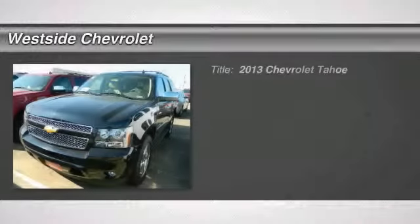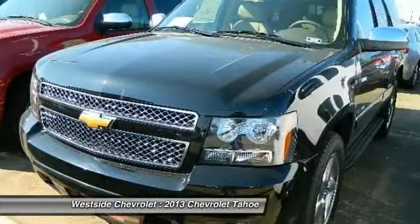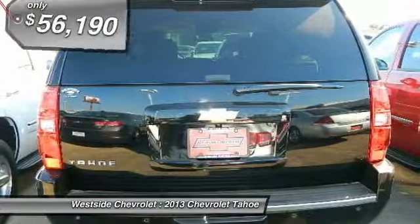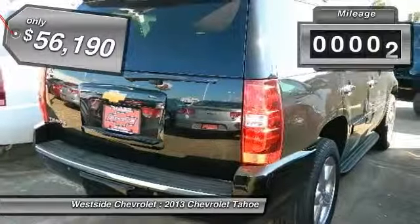The 2013 Chevy Tahoe. Tahoe has been the best-selling sports utility vehicle, accounting annually for more than 25% of all full-size SUV registrations in the United States, and is priced below $60,000. This vehicle has less than 100 miles.